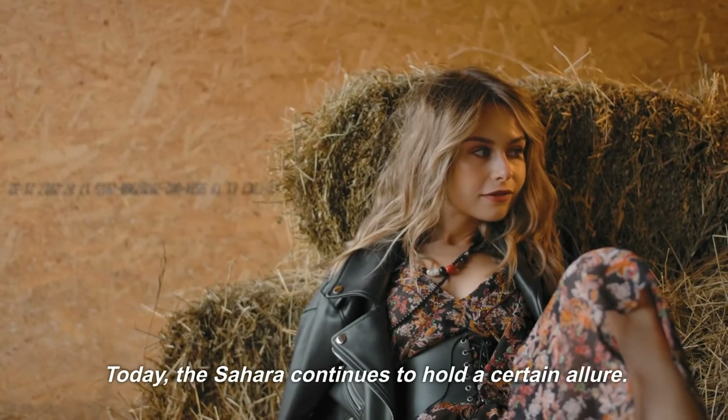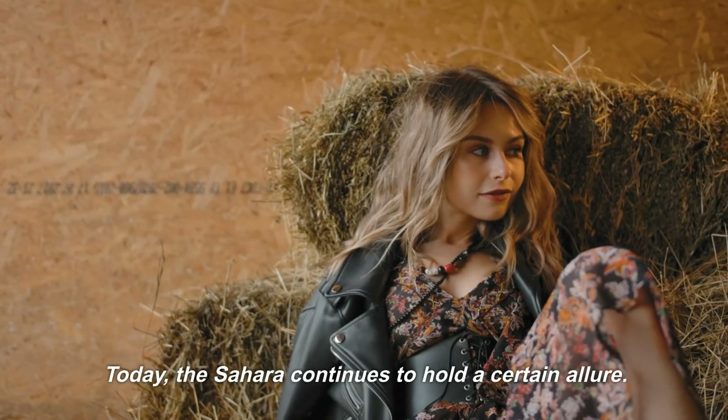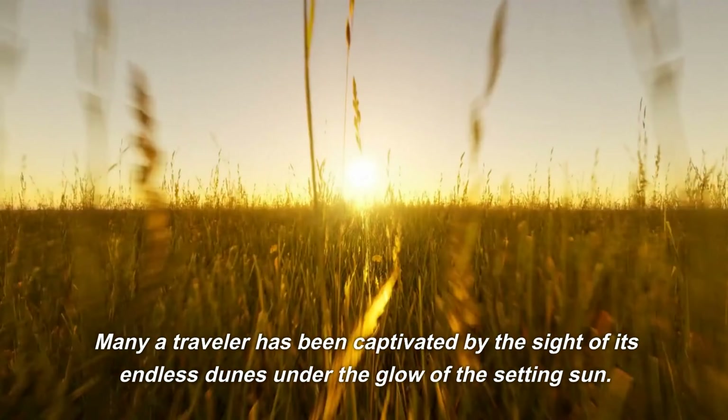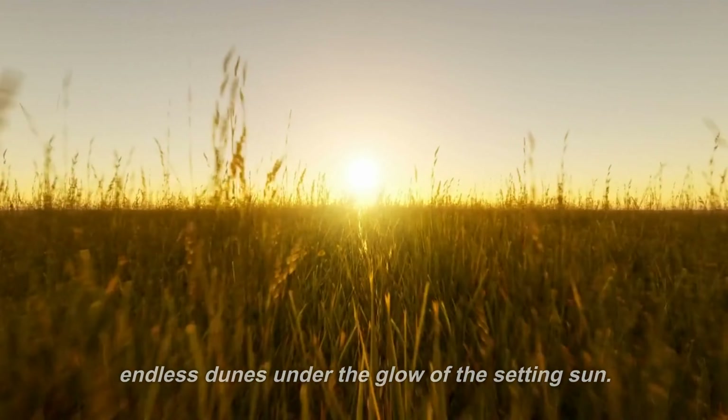Today, the Sahara continues to hold a certain allure. Its vastness and isolation make it a place of intrigue and mystery. Many a traveler has been captivated by the sight of its endless dunes under the glow of the setting sun.